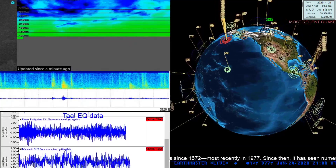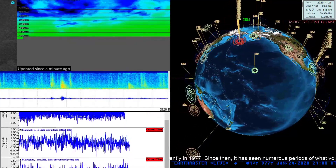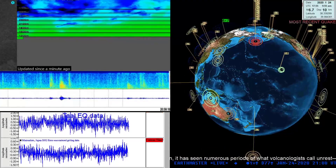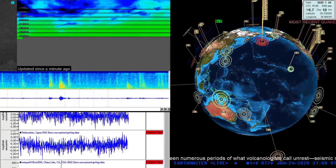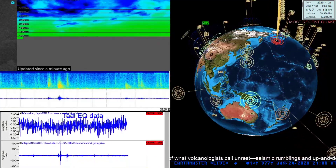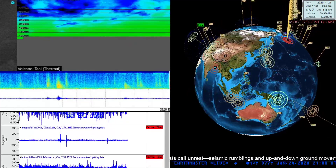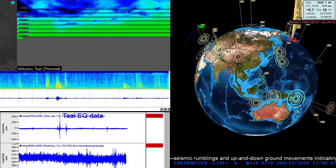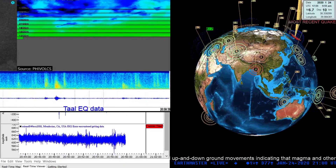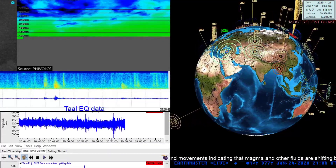I'm going to stay out here on the live stream monitoring and keeping an eye on things, waiting for daylight over in the Philippines to see the volcano on the live stream. Other than that, hope everyone's having a good Friday, have a safe weekend out there, and we'll chat a little bit later.